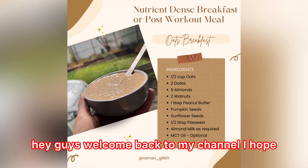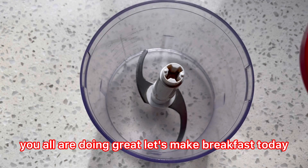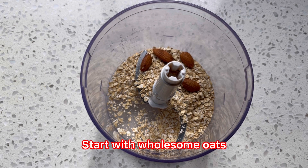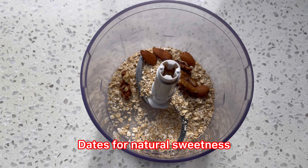Hey guys, welcome back to my channel! I hope you all are doing great. Let's make breakfast today — fuel your day with this nutrient-packed breakfast bowl. Start with wholesome oats and add a medley of natural goodness: dates for natural sweetness.